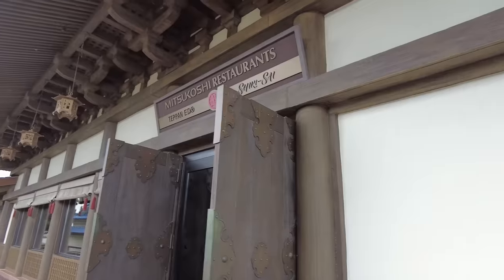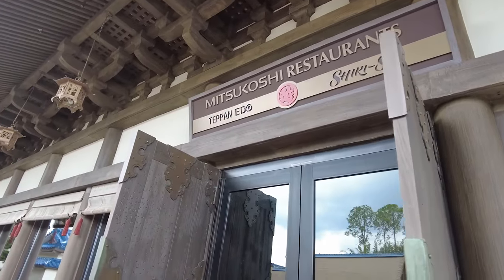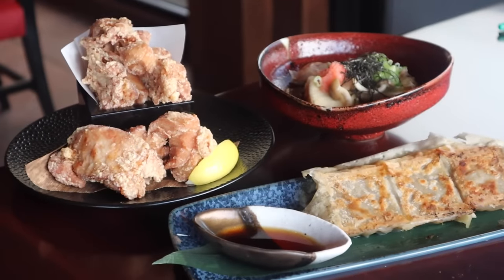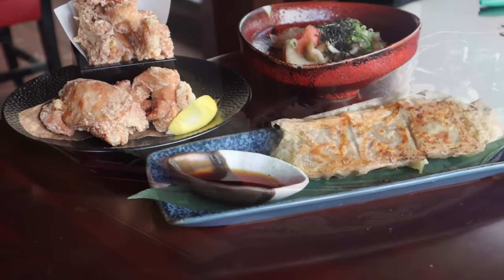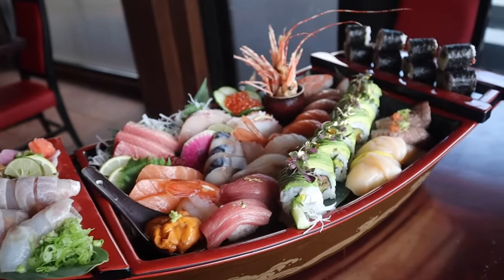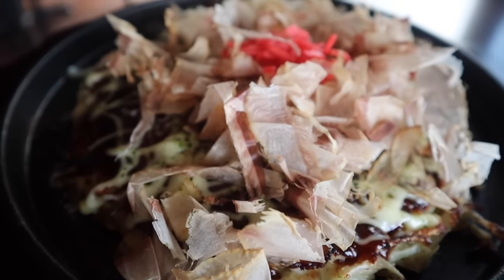Here in the Mitsukoshi restaurant area, you're going to find Teppan Edo, which we just talked about, but you're also going to find a brand new restaurant called Shiki Sai. It just opened and we just ate a ton of sushi and other food over here. I can't add it to the full ranking yet since it would kind of mess up everything else now that it's just opened, but if you want to see our full review, go check it out on the channel right now — it is incredible.